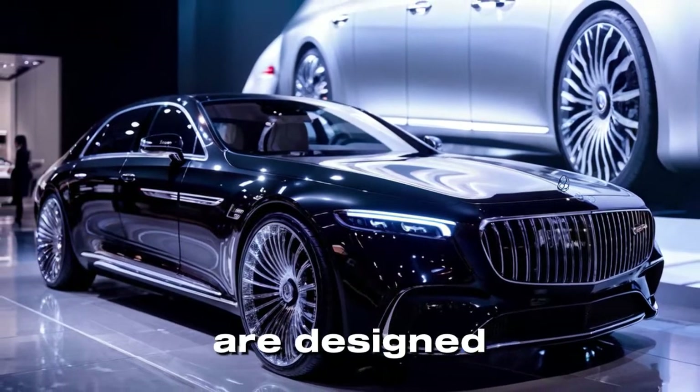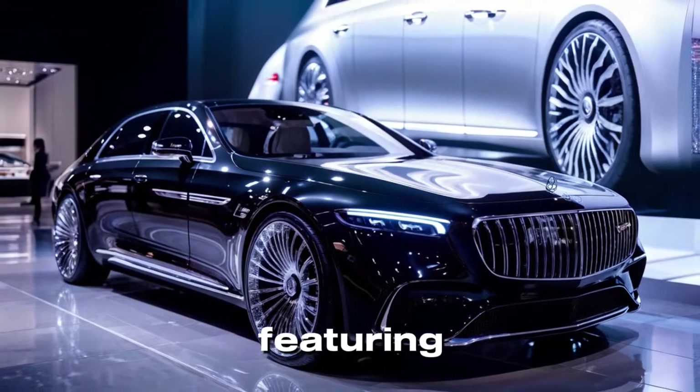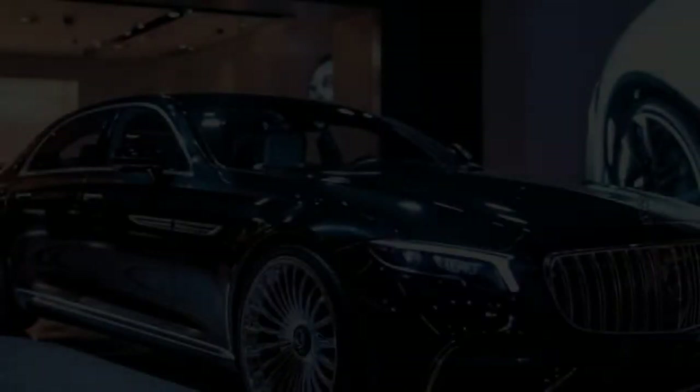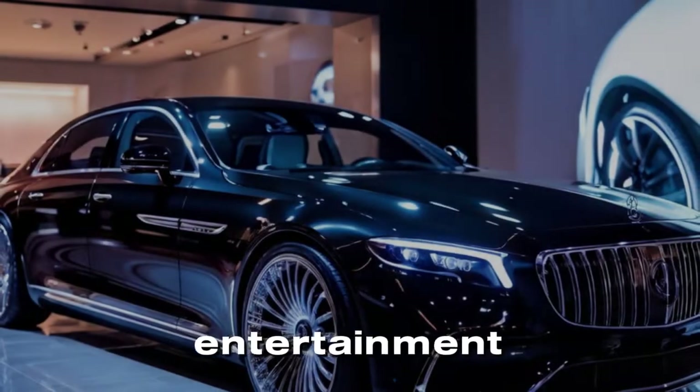The rear seats are designed for ultimate comfort, featuring power-adjustable reclining seats with massaging and ventilation functions, as well as a state-of-the-art entertainment system.